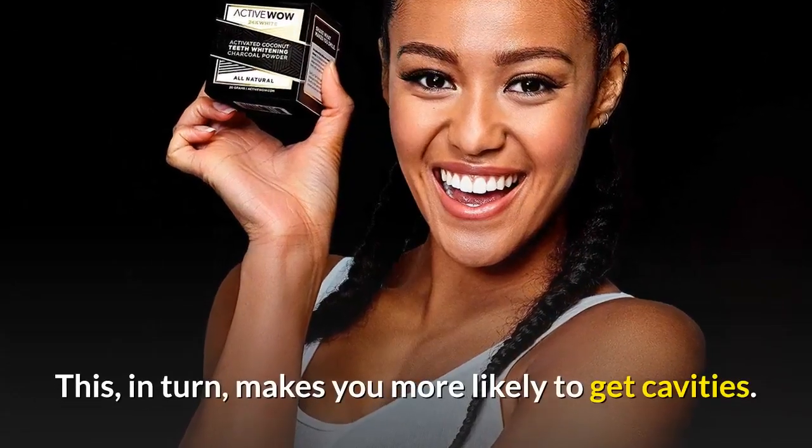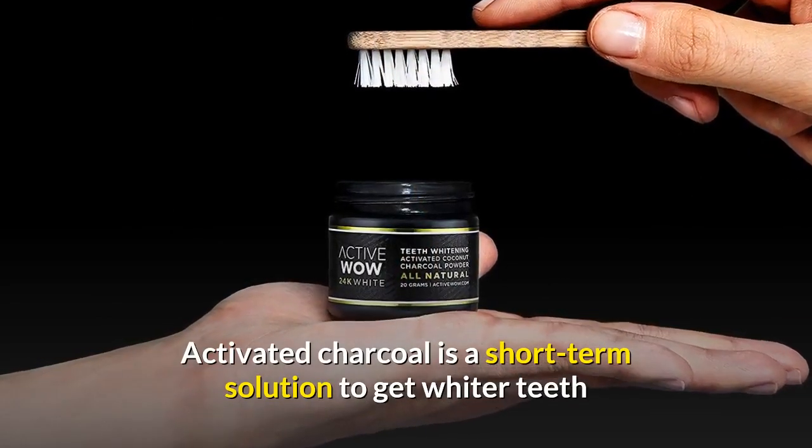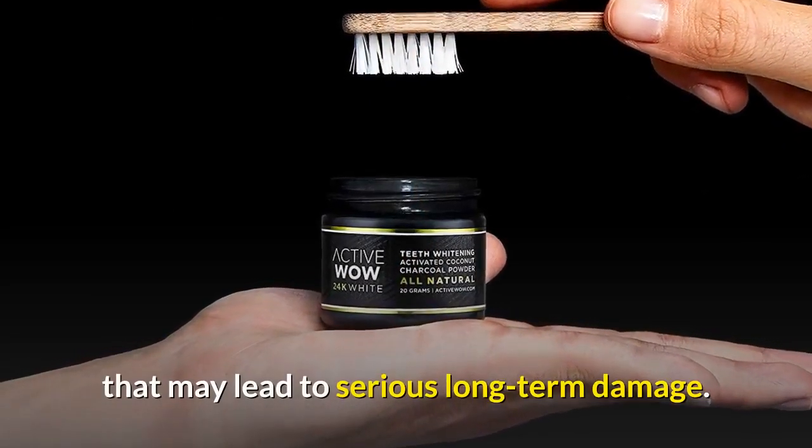This, in turn, makes you more likely to get cavities. Activated charcoal is a short-term solution to get whiter teeth that may lead to serious long-term damage.